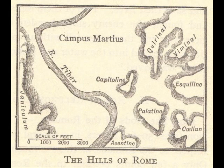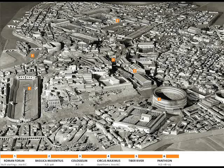Rome is built on seven hills, which are Capitoline, Aventine, Escaline, Quirinal, Caelian, Viminal, and Palatine, which is where Rome's rich lived.